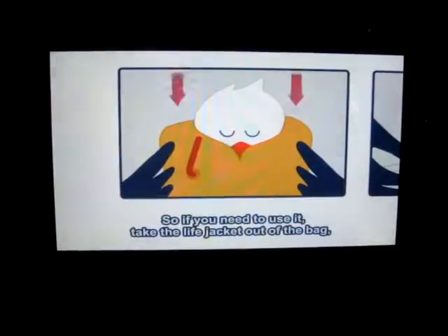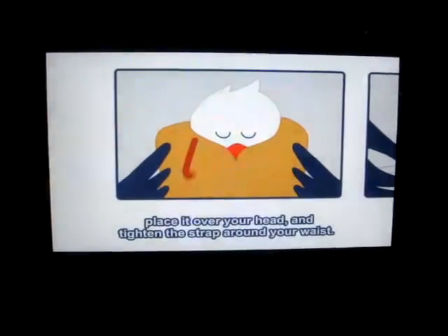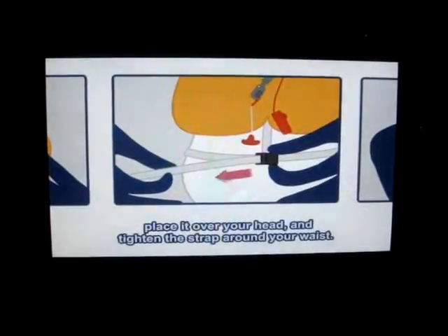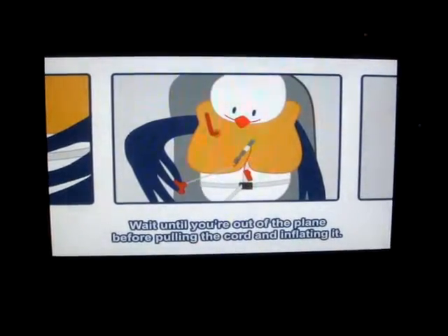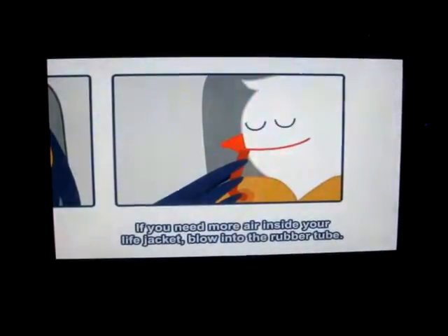Should you need to use it, take the life jacket out of the bag, place it over your head, and tighten the strap around your waist. Wait until you're out of the plane before pulling the cord and inflating it. If you need more air inside your life jacket, blow into the rubber tube.